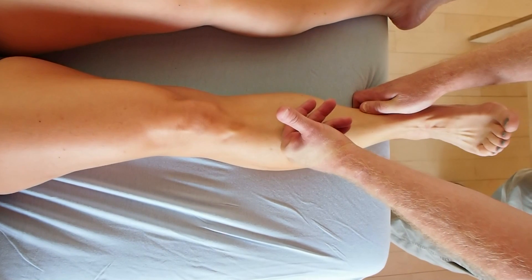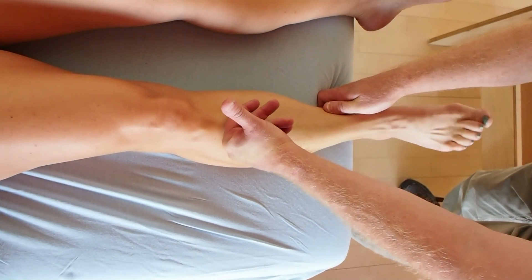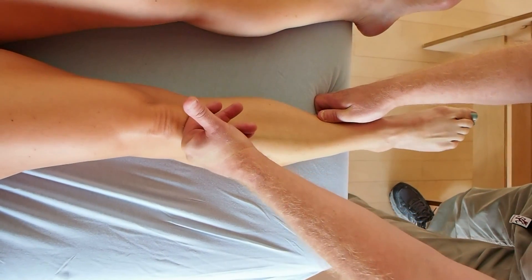Work smarter, not harder in your massage practice by learning advanced myofascial techniques based on the work of Dr. Ida Rolf and taught by Magnus Eklund.